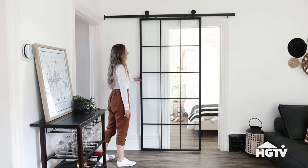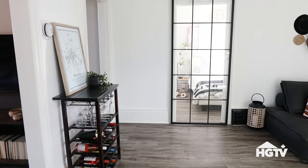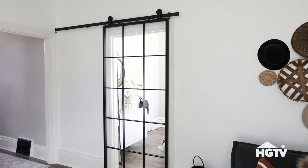When I moved in, one of the first things I installed was a sliding door between the bedroom and the dining room. I chose a glass door to allow more light to flow through and create more of an open concept feel.